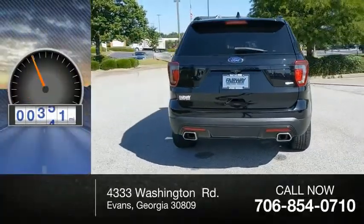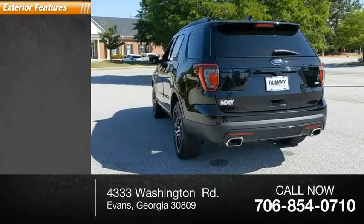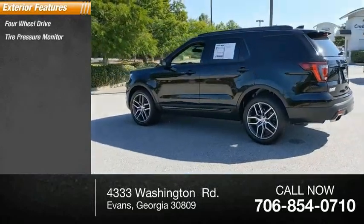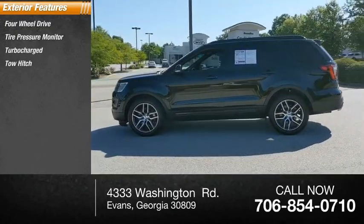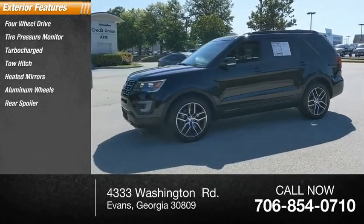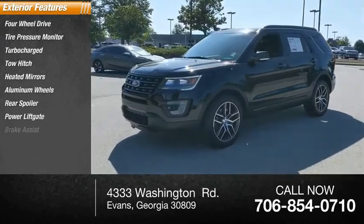This vehicle has less than 35,000 miles. Here are some of this vehicle's great options: 4-wheel drive, tire pressure monitor, turbocharged, tow hitch, heated mirrors, aluminum wheels, rear spoiler, power lift gate, brake assist, and traction control.